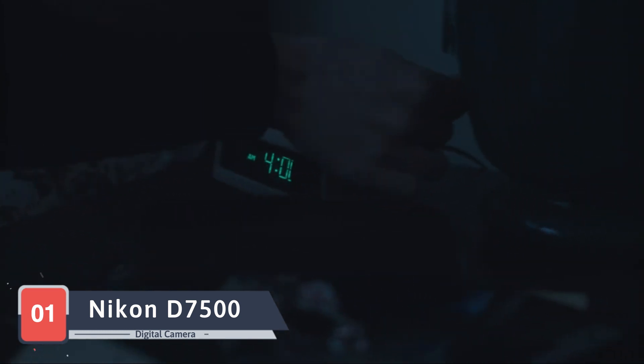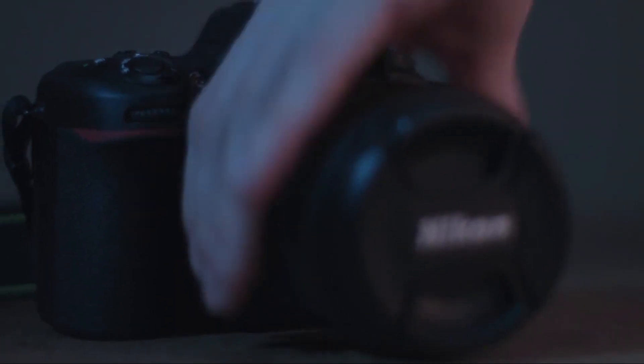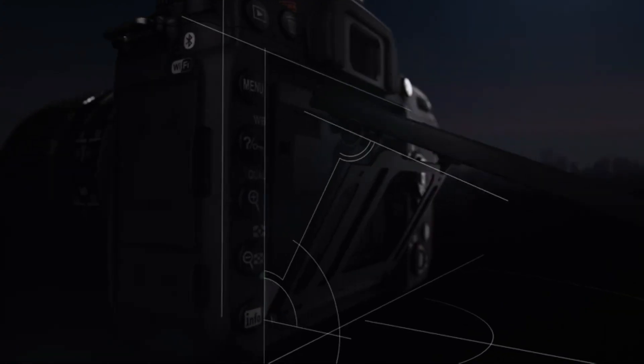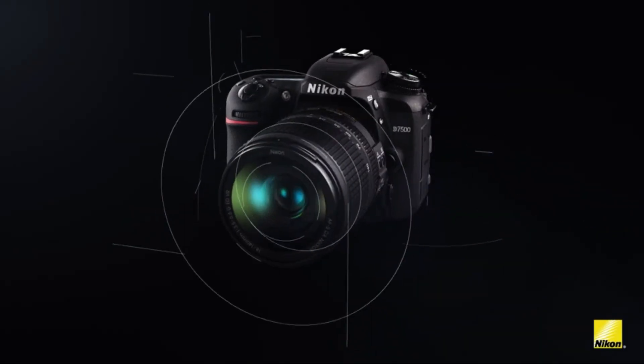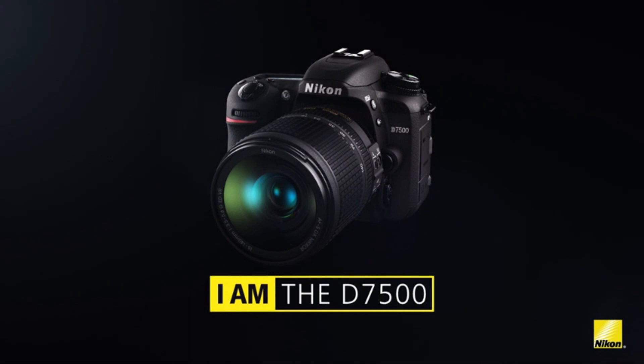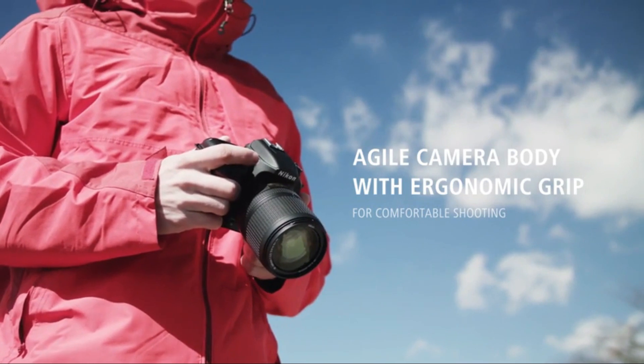Our exploration commences with the Nikon D7500 DX-format digital camera, a powerhouse designed for those who demand exceptional image quality and versatility in their photography. Nikon, a stalwart in the world of cameras, delivers excellence with the D7500 model. The DX format sensor ensures sharp and detailed images, while the high ISO range caters to low light conditions. The 51-point autofocus system allows for precise subject tracking, and the tilting touchscreen adds a layer of convenience.